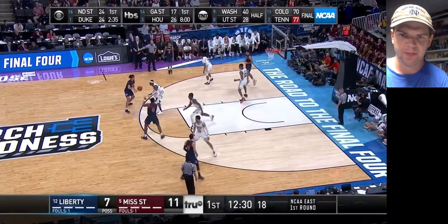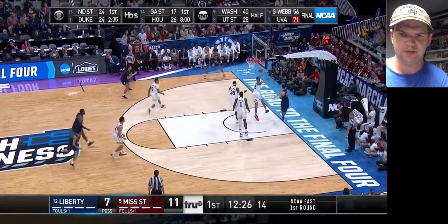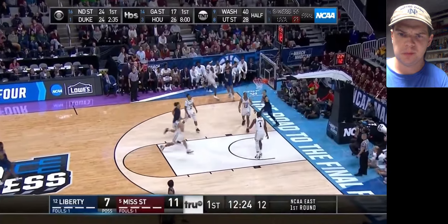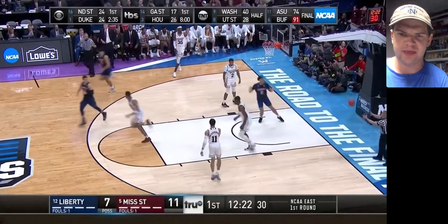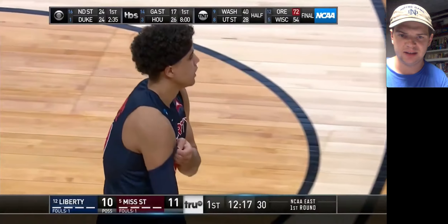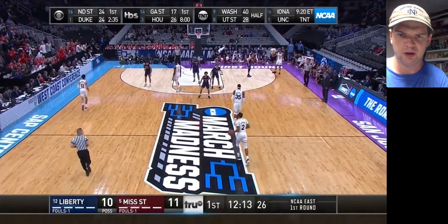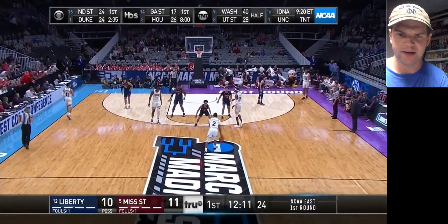Good job staying attached right there off a little curl. And then really nice awareness and help. Liberty's going to hit that three, but that's not really on Woodard. I like his idea of just cutting off that baseline pass. He was right on that play to rotate over from the weak side and help out on the drive.